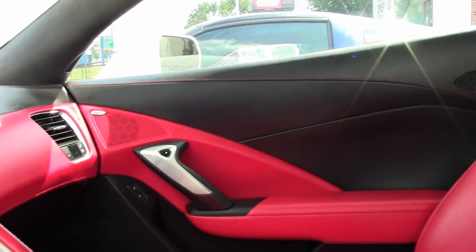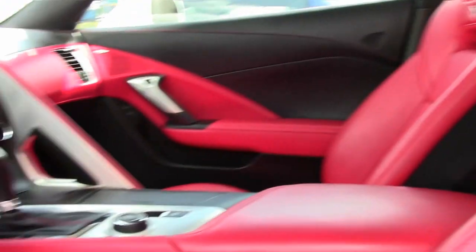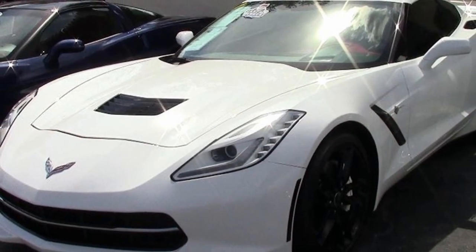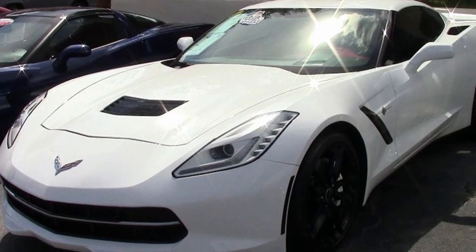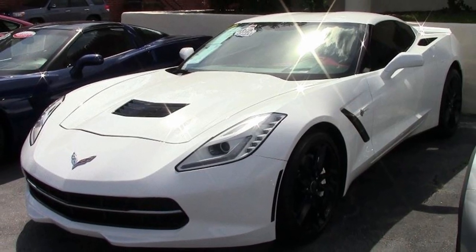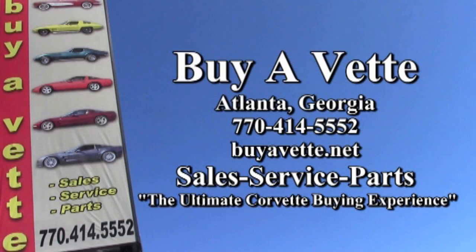It's a new car and it is priced to move. Give one of our sales representatives a call and let them tell you just how easy it would be to make this car yours. You can contact us at 770-414-5552. We're here in Atlanta, Georgia, and we always have more than 120 Corvettes in stock at all times. We're BowVette.net — we hope to be your ultimate Corvette buying experience.